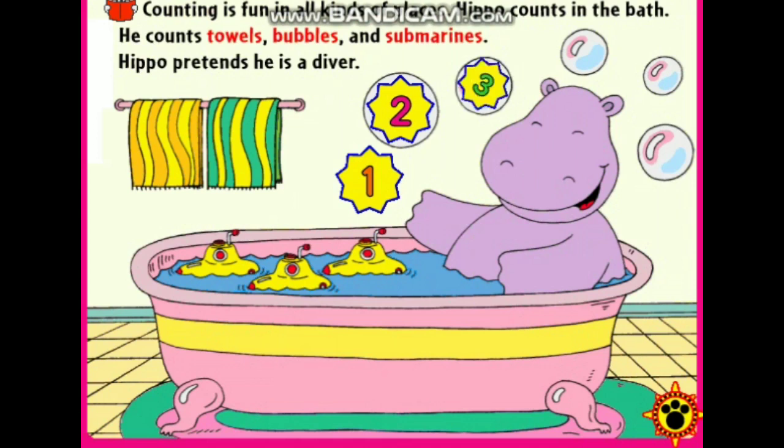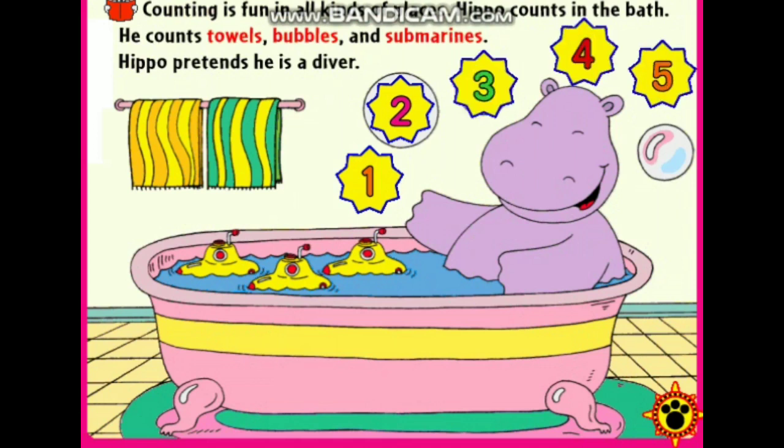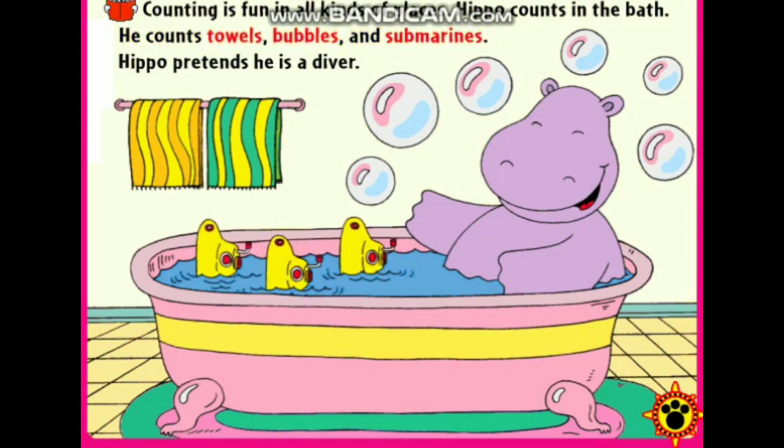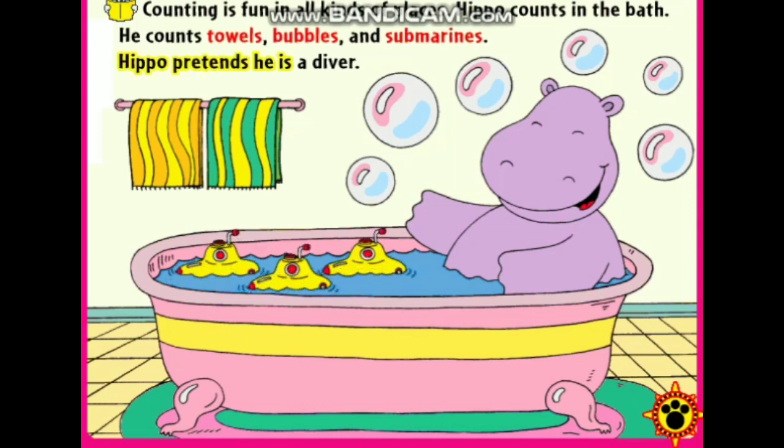One, two, three, four, five, six. Hippo counts in the bath. He counts towels, bubbles, and submarines.